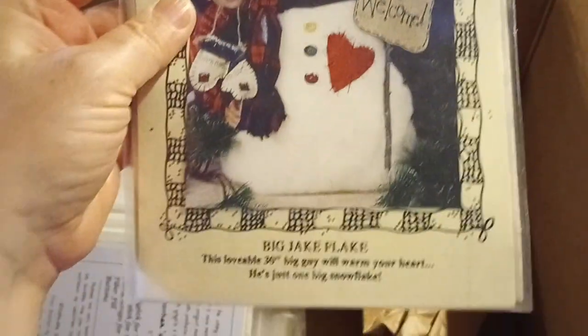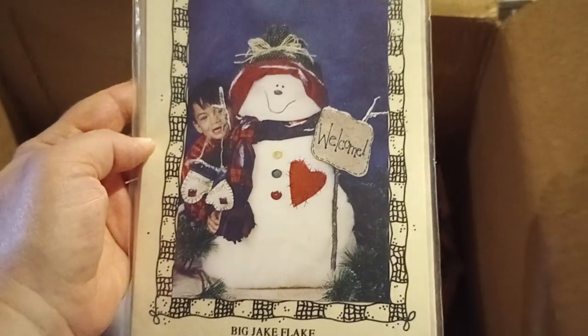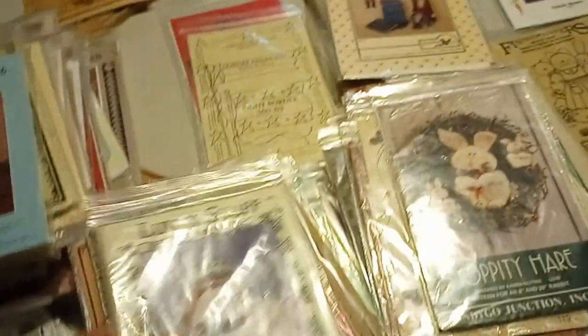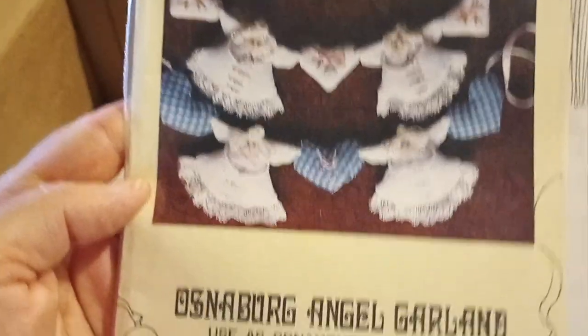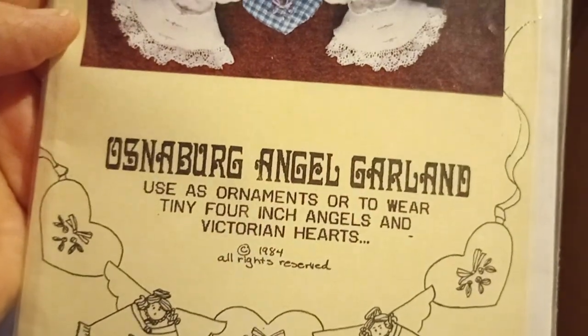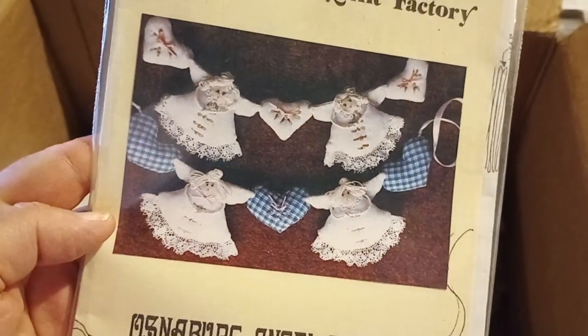Love and Stuff, Love and Stuff — Big Jake Flake, Welcome — another Christmas theme, or at least winter. Osage Country Quilt Factory — Osnaborg Angel Garland. Christmas.